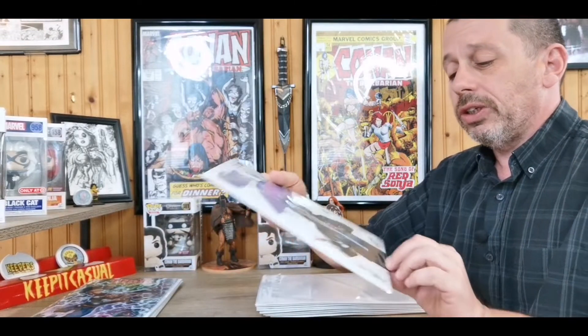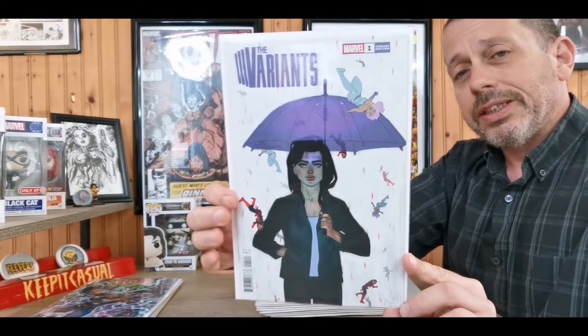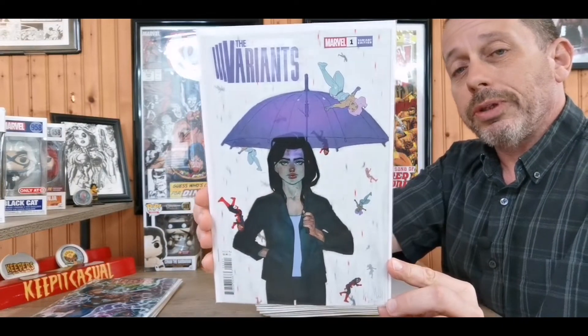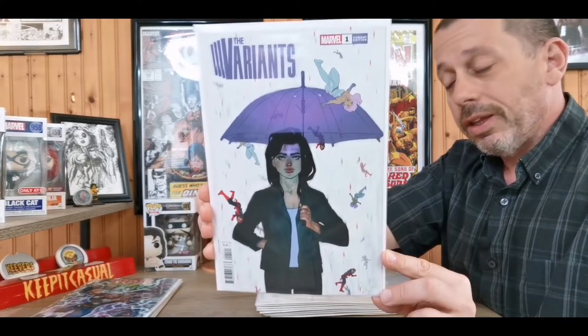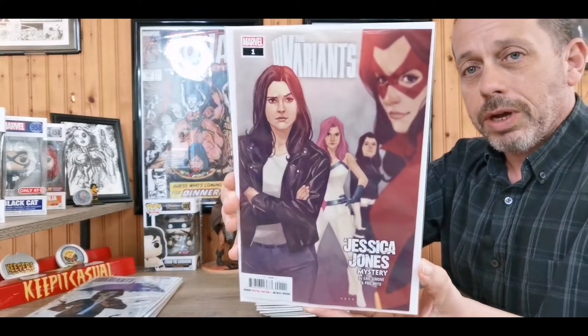Next up, The Variants: Jessica Jones. The premise is a bunch of different Jessica Joneses from different multiverses — thus 'The Variants.' We got another cover of it here; this is my favorite one, just an absolutely beautiful Phil Noto cover.